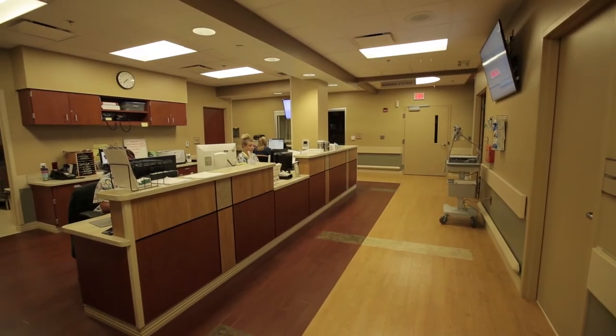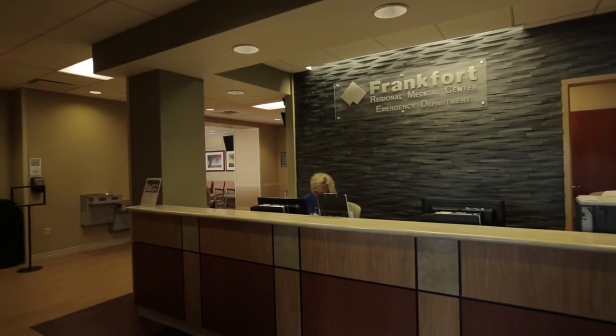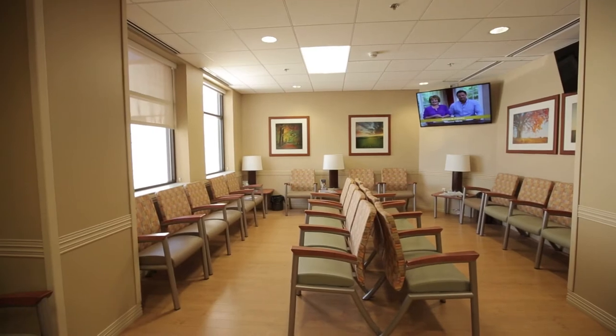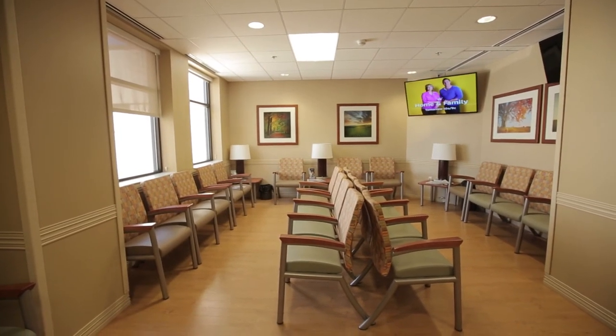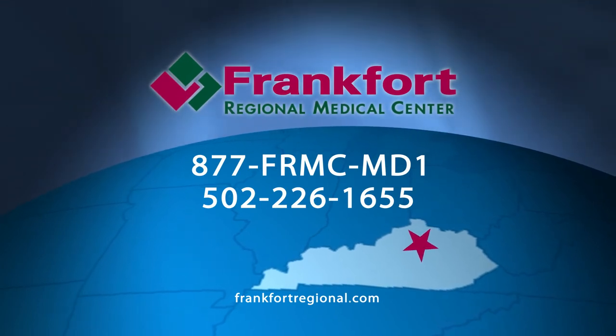The decor and the aesthetics of the new space is very pleasing and soothing, and I think that also helps with patients and their families, allowing them to be more comfortable in their surroundings. Patients can rest assured that they're going to receive first-class care right here.